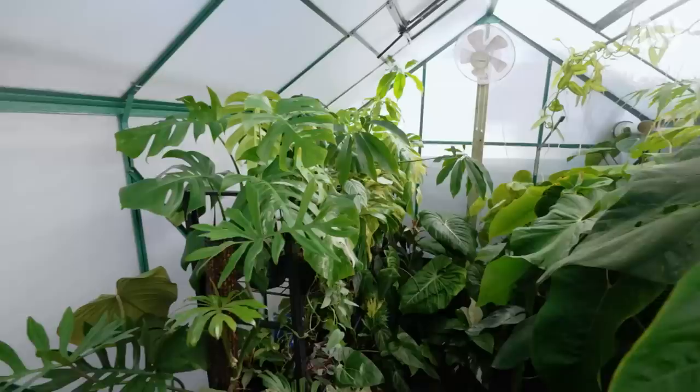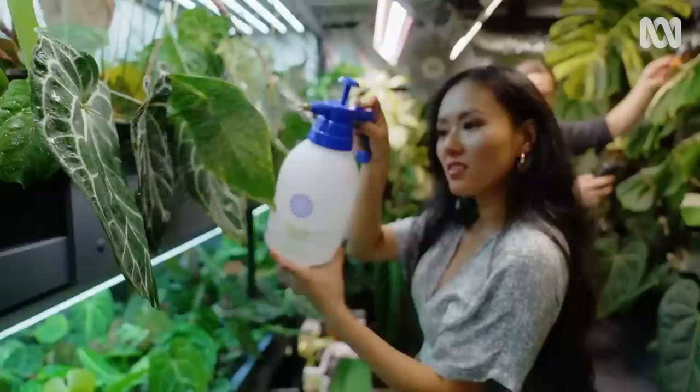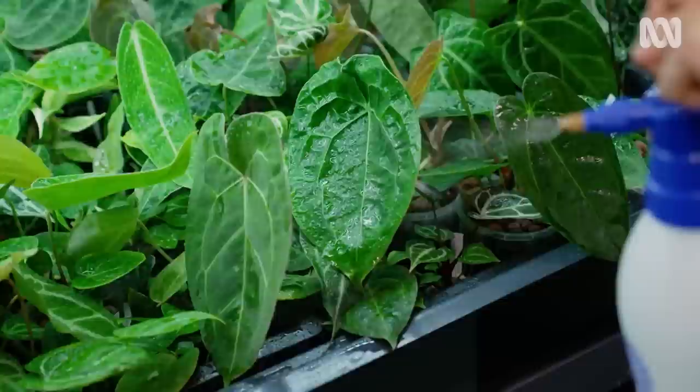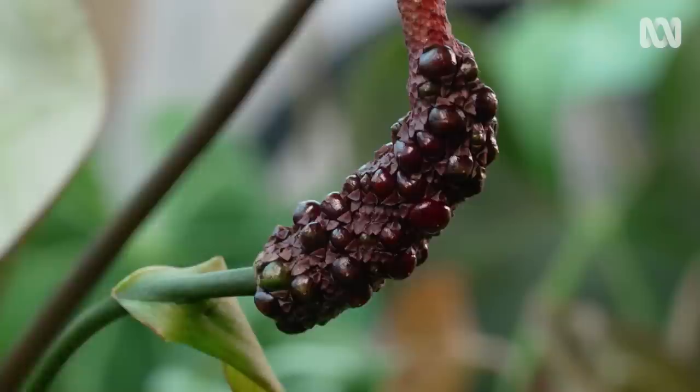What have you got growing in these greenhouses? That house has got all our parent plants, and this one's filled with seedlings of hybrids that we created. What started out as a hobby for Nige and Alicia has flourished into a full-time obsession. Creating new hybrids using the plants in their collection is a big focus. How does the hydroponics help with what you're trying to achieve with hybridising? Hydroponics provides the optimum conditions for plants to go through more life cycles more quickly — they reach maturity faster, they flower more, and therefore have more opportunities to create more hybrids, which is like nature's artwork.